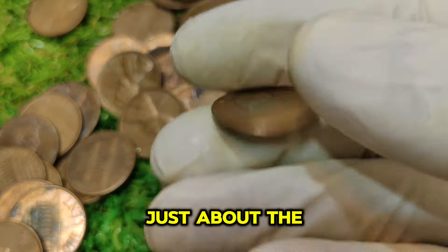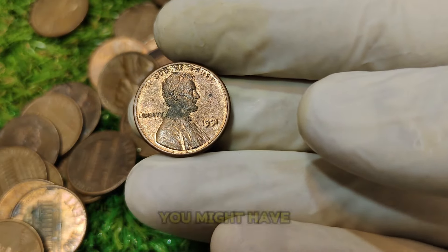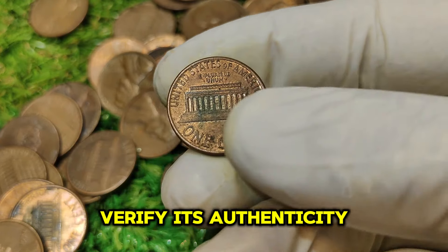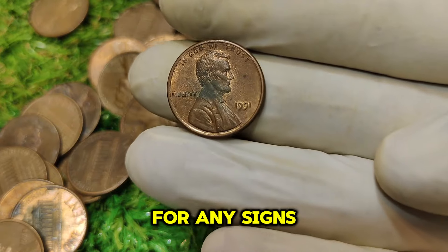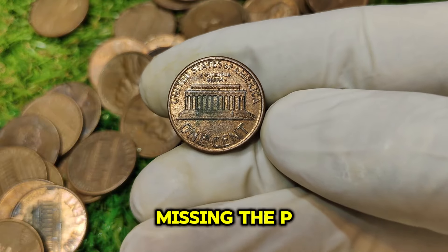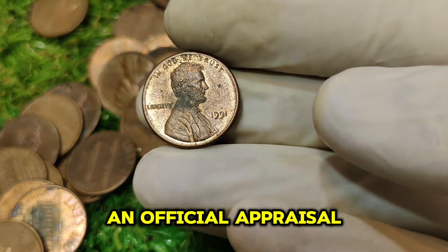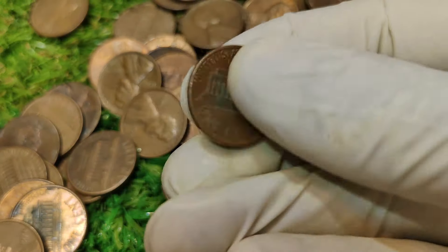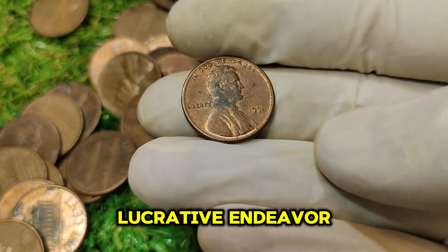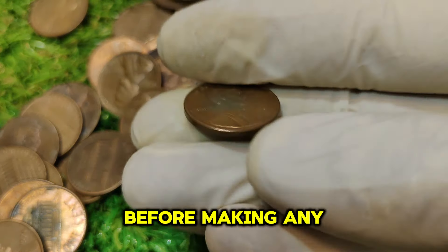This phenomenon isn't just about the coin's rarity, but also about its place in numismatic history. If you think you might have a 1991 No Mint Mark penny, it's essential to verify its authenticity. Use a magnifying glass to inspect the coin for any signs of a mint mark or lack thereof. If you find a coin that seems to be missing the P, take it to a professional numismatist or coin dealer for grading. They can provide an official appraisal and help you understand its value. Investing in rare coins can be a lucrative endeavor, but thorough research is crucial.